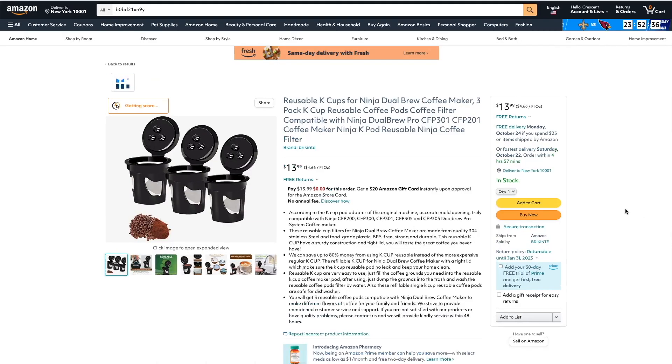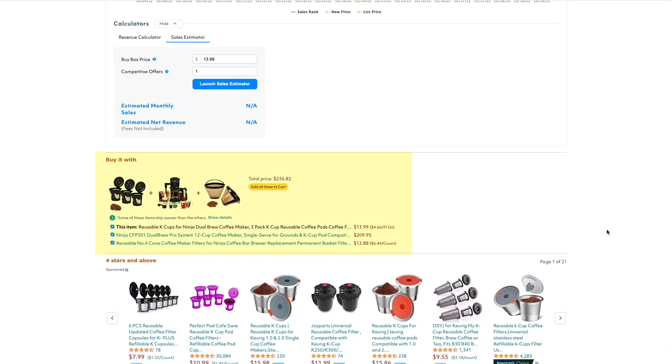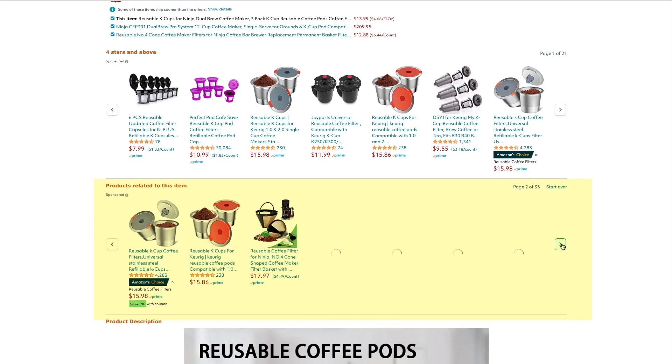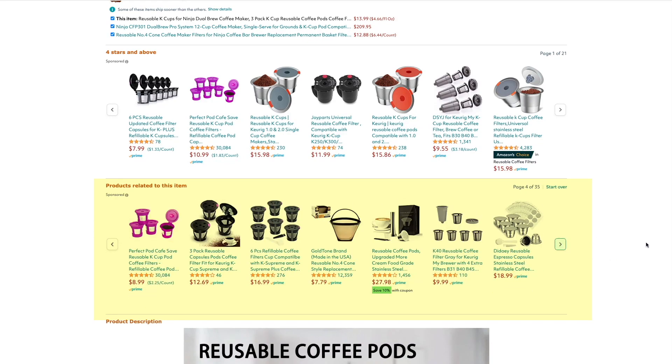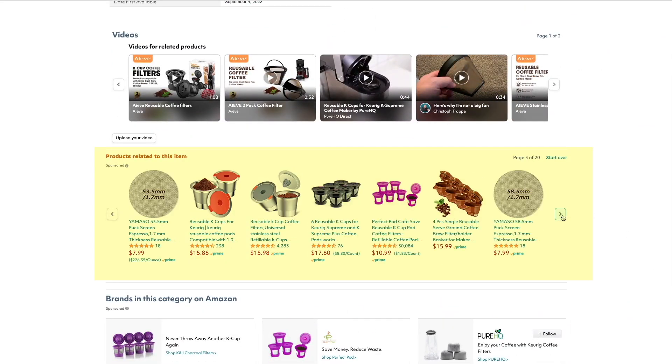Let's go back to the original product detail page. If we scroll down, we can look at the frequently bought together section for ideas. We can see items that are frequently bought together — if any catch your eye, you can dive deeper into those products. We can also take a look at the related product section and scroll through to see if anything catches your eye. There's also another section at the very bottom. As you dive deeper into other product ideas, it can lead you down different paths to products you wouldn't normally find.